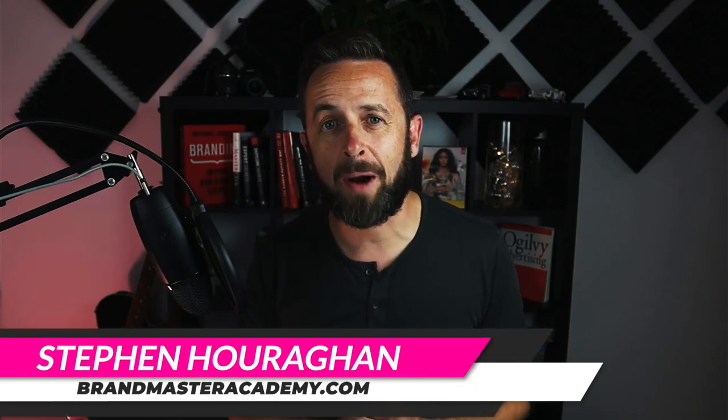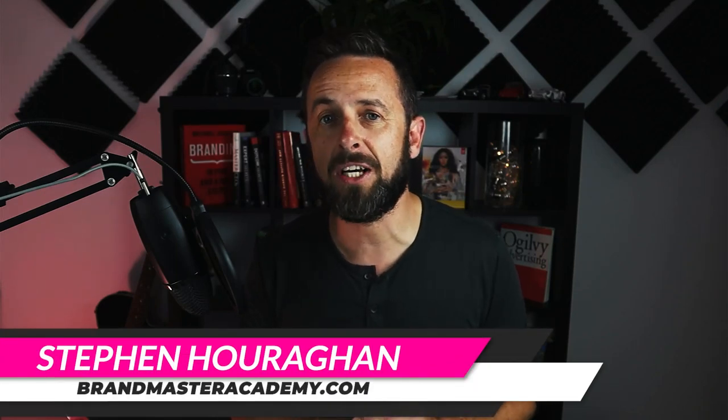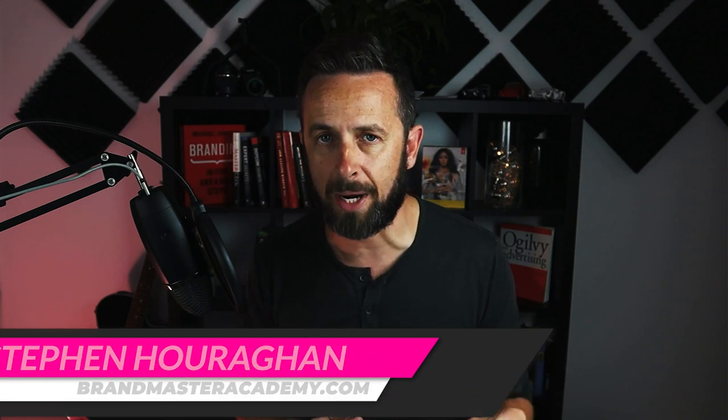What's up brand builder, Stephen Houraghan here at BrandMasterAcademy.com. In this video you're going to learn how to scale your branding agency and find better clients, so you can move beyond the hamster wheel that is freelancing and start to build an actual business that pays actual dividends.